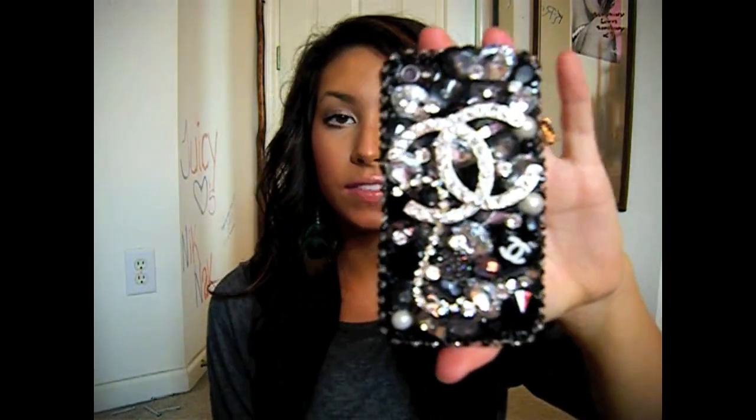I believe it's B117 because I already have one from Lux Addiction that was pink and I wanted something different. I'm in love with Chanel. I was so happy to see Chanel on their website because not a lot of websites that I've seen with this kind of phone case have anything with Chanel.